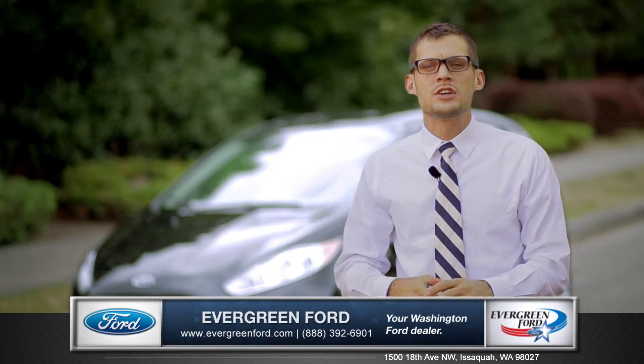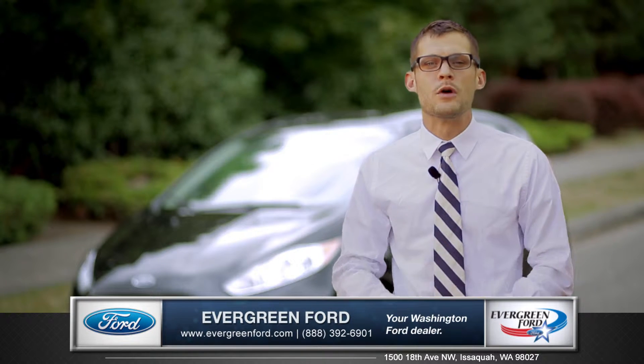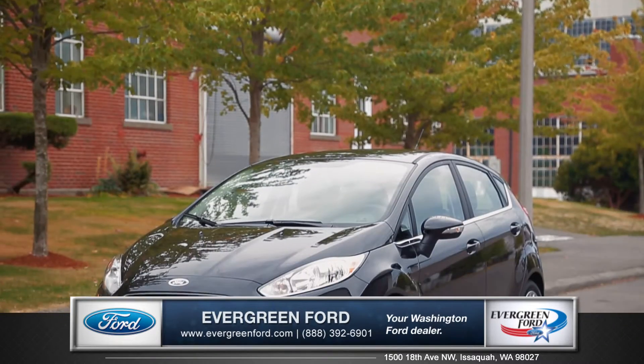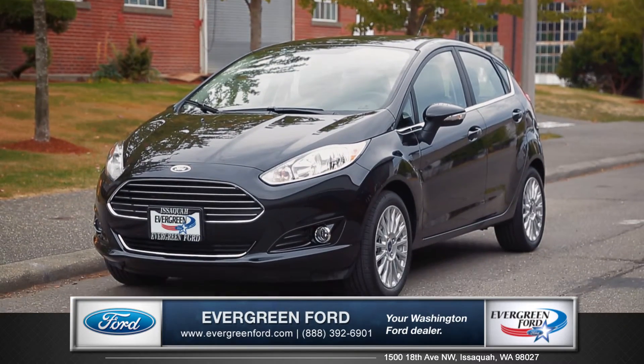Assertive, stylish, and highly responsive on the road, this year's Fiesta will help you explore your world in style. So come down and see us and check out the 2015 Ford Fiesta.